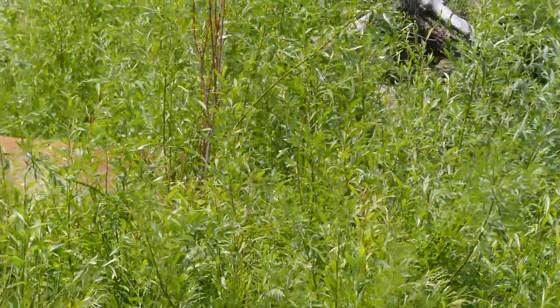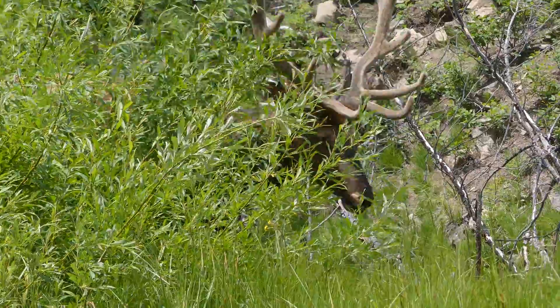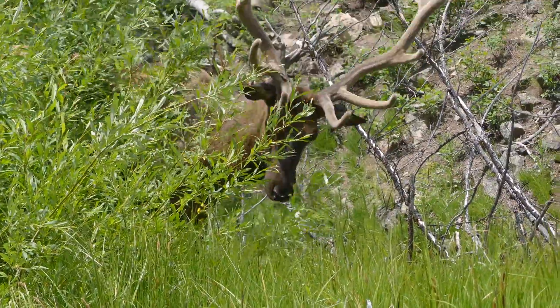The bulls will use these antlers to spar and compete for mates during the breeding season, and mature elk with larger antlers are naturally more attractive to females.